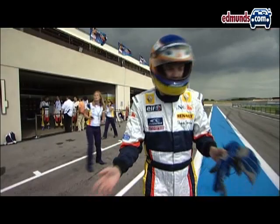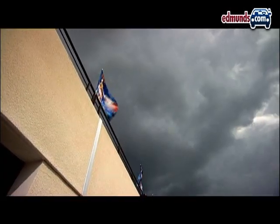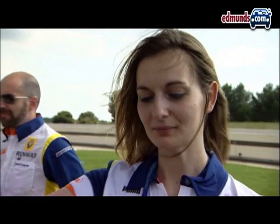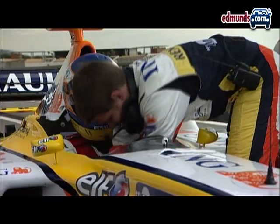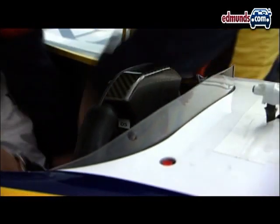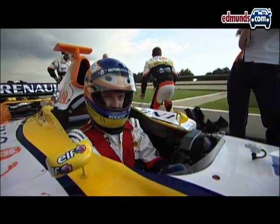We're on. This finally is the moment of truth. Just look behind us over there — the storm clouds are gathering quickly. Hope it's not an omen. And look, I have my own umbrella girl. A little tighter, please. So, 30 years of dreaming, and here we are. My very own Formula One car. Here we go.